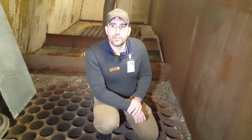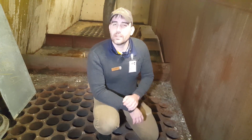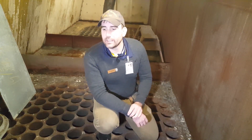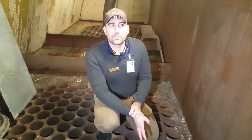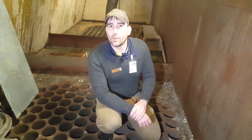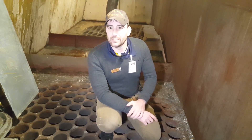Now we're in one of the armored downdrafts underneath the number one funnel. There are downdrafts like this to suck air into the boilers, and there are uptakes that are also armored that vent exhaust gases out of the boilers. As you can see, they're armored with this grating — six inches thick. Because the holes are drilled into it, it only has 40% of the equivalent thickness of solid steel.